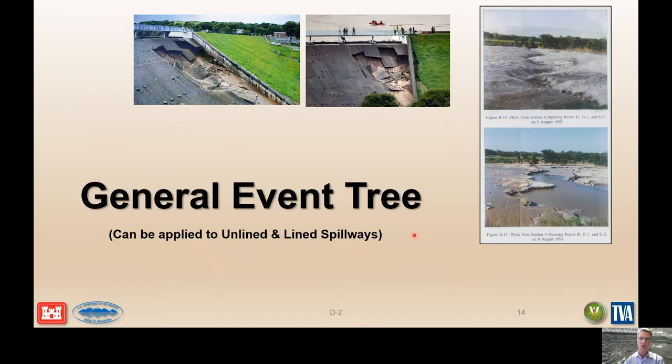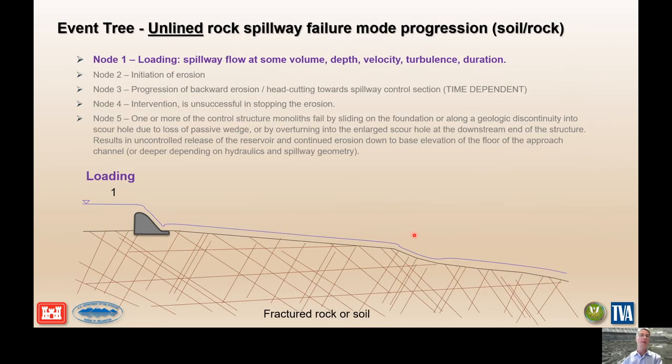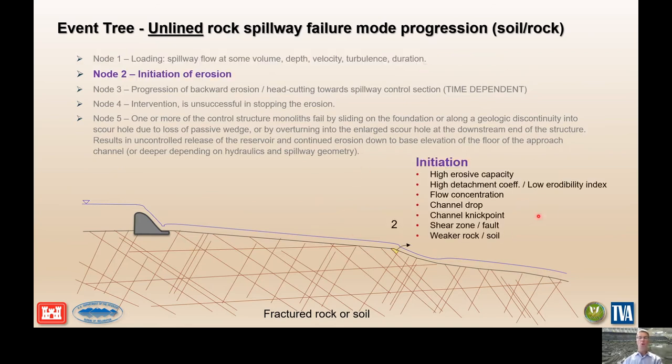Now we'll walk through a general event tree — a failure mode event tree with all the sequences and nodes broken out separately. This is generalized but can be applied to both unlined and lined type spillways. The first thing we have is a weir upstream, fractured rock or weak soil downstream, and probably a nick point somewhere. So we have loading: the flood comes, the spillway flows at some volume, depth, velocity, turbulence, and duration downstream at our nick point or at a place of higher erosive capacity.